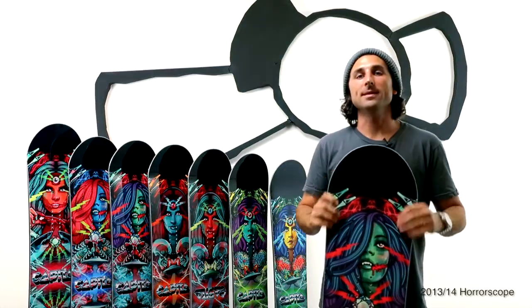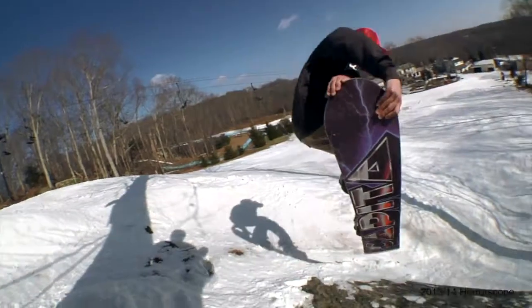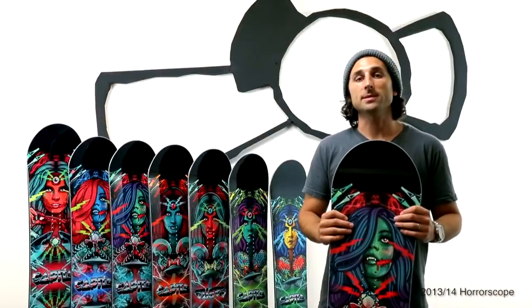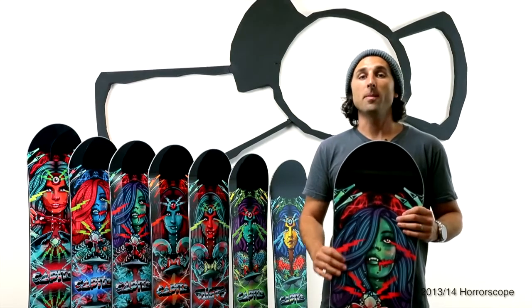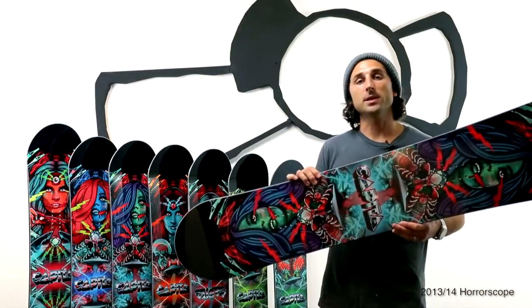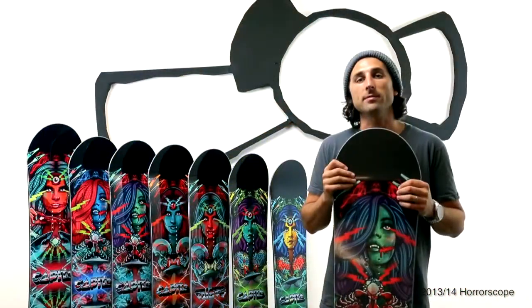Hey, I'm Blue from Capita, and this is the team design team ridden 2013-2014 Horoscope. It's the number one selling board in the history of our company, a two-time Transworld Top 10 Goodwood Award winner, and one of the best urban and park boards in the market. It features pre-loaded reverse camber positioning for expert level jibers and effortless turning for the intermediate rider looking to get better in the park.